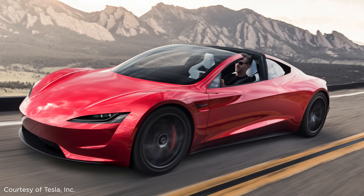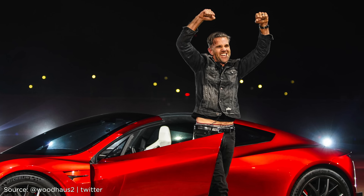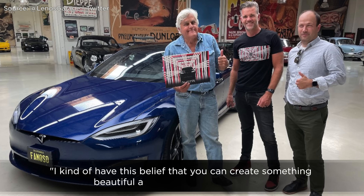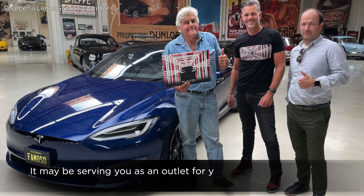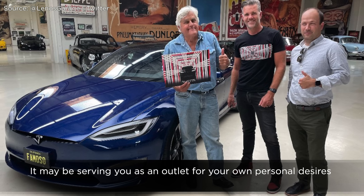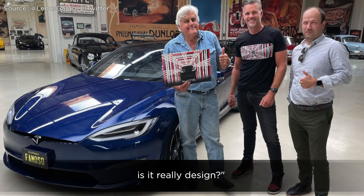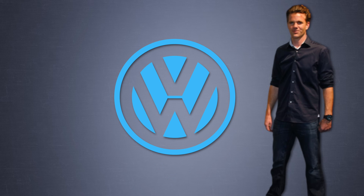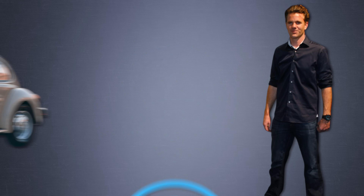He once said it was important for him to design products that were not just beautiful, but useful to people. Quote: "I kind of have this belief that you can create something beautiful and it can be very personal. But is it really serving us as a human race? It may be serving you as an outlet for your own personal desires. But if it's not creating a function out of that as well, is it really design?" In 1992, he joined Volkswagen straight out of school to work on a top-secret project, redesigning the Beetle.